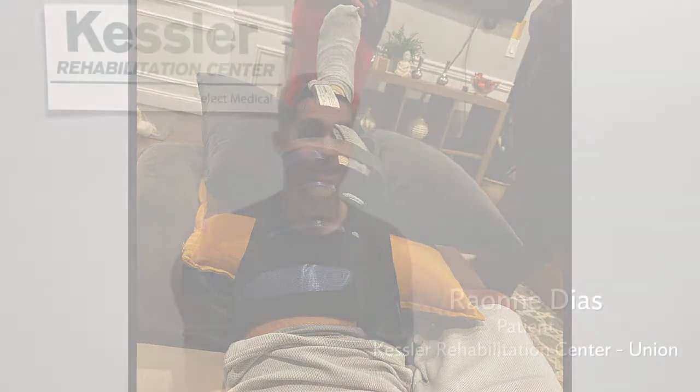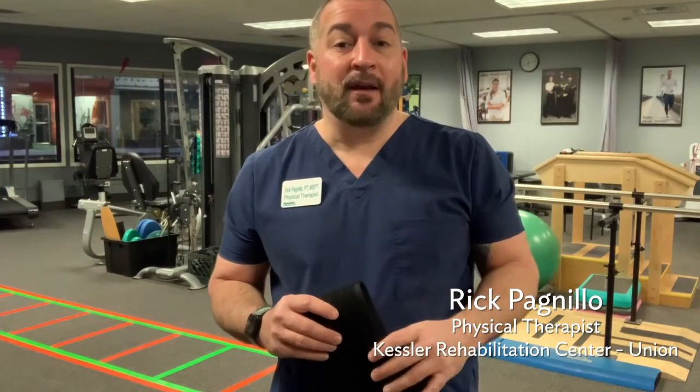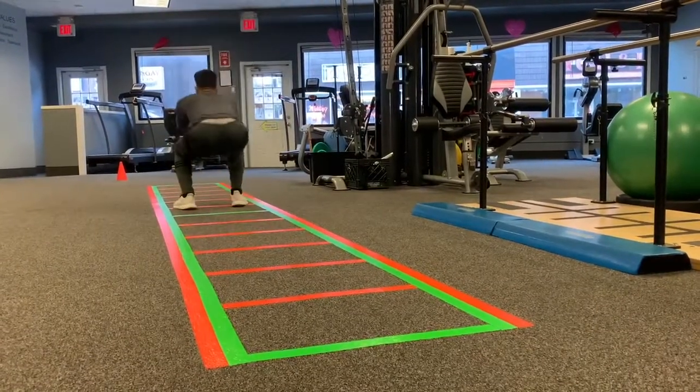I've been using BFR, and it helped me a lot to regain my strength on my left leg. Blood flow restriction training, or BFR training for short, is a technique that allows you to increase your strength and muscle size using low intensity exercise, and that puts less strain and stress on your joints and the healing soft tissue structures.